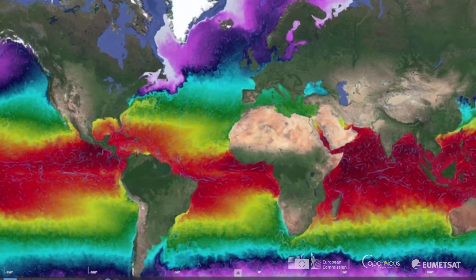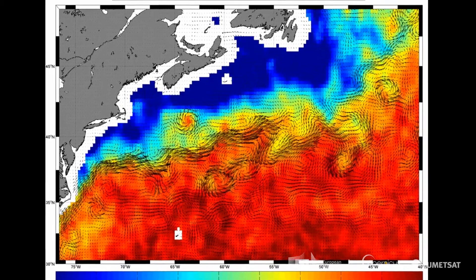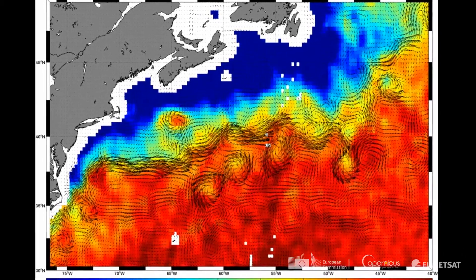Big currents are, for example, the Gulf Stream. But all these big currents are also shedding eddies — circular bodies of warm water or cold water. To avoid running into the wrong way, we need to assimilate our altimeter data into models and provide them to the users.